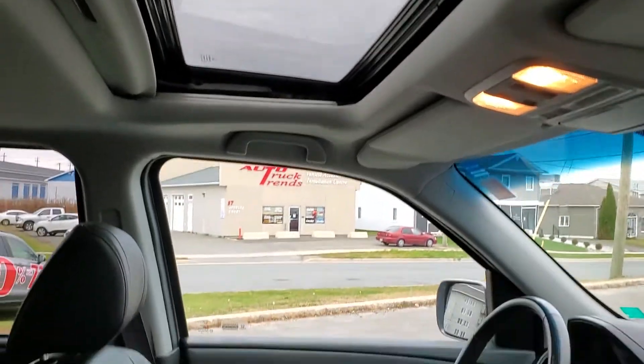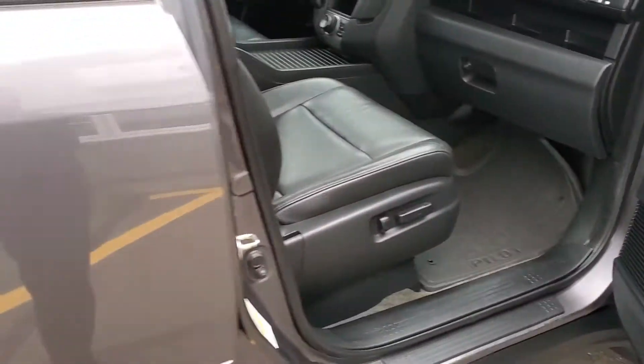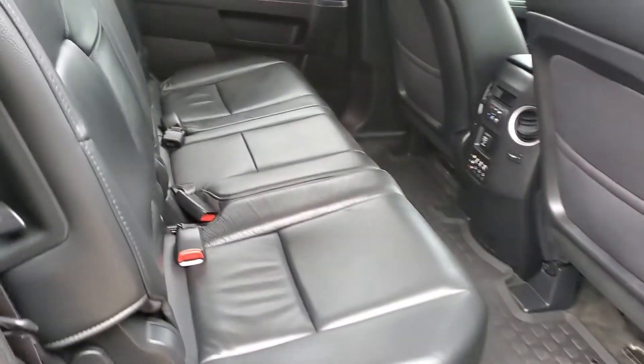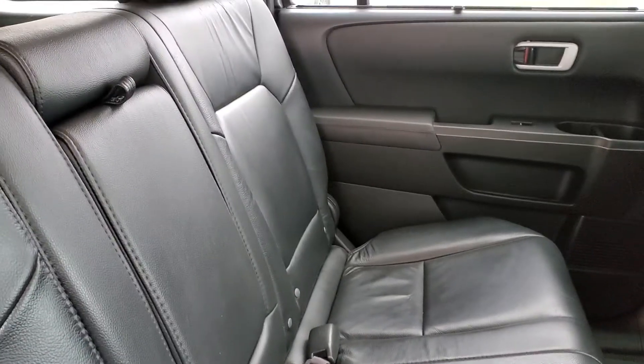It's got a sunroof, and pretty sure it's got DVD as well. In the back, it has all-weather Honda mats — really nice and handy — along with window shades. It's a nice clean backseat; there are really no issues with any of the upholstery or anything like that.